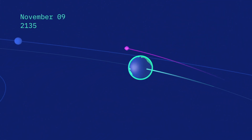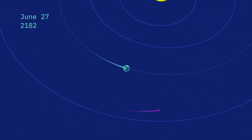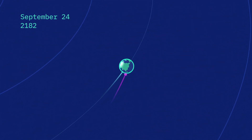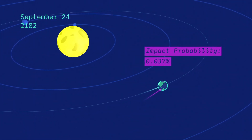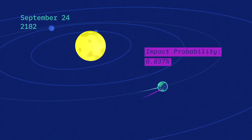Keyholes are narrow locations in space at the time of the 2135 encounter. If Bennu were to pass through one of those keyholes, then the gravity of the Earth would tweak the motion of Bennu by just the right amount to put it on a collision trajectory at a later date in the 22nd century. So we really want to avoid those keyholes.